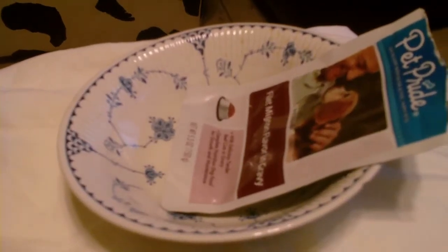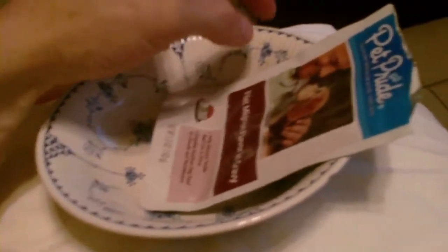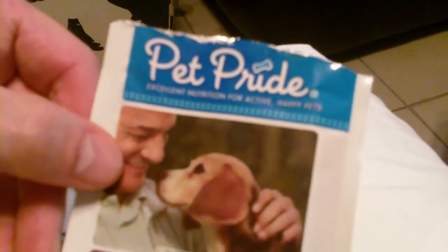One of our doggies is a Yorkie Terrier. His name is Blue. He's light brown. My wife gave him a haircut so he has a mohawk now on the back.